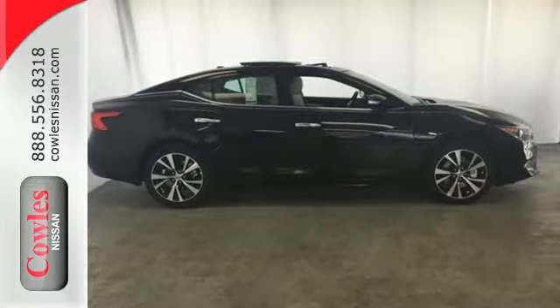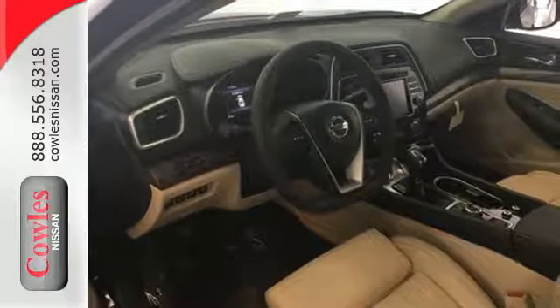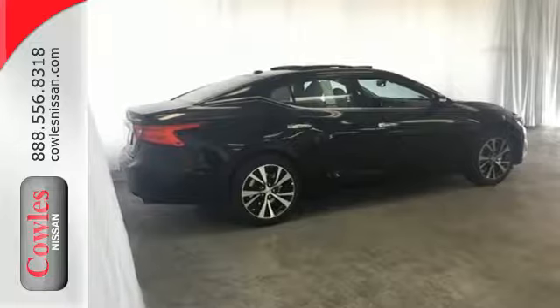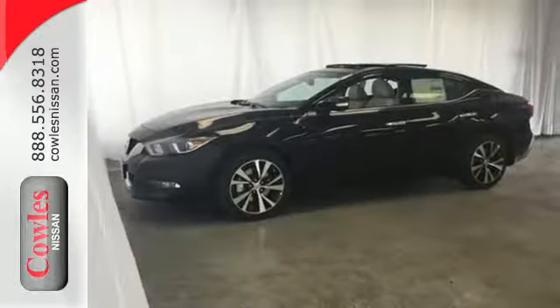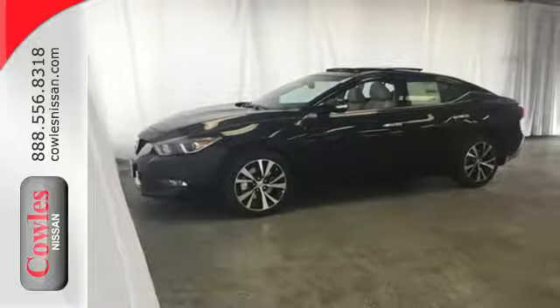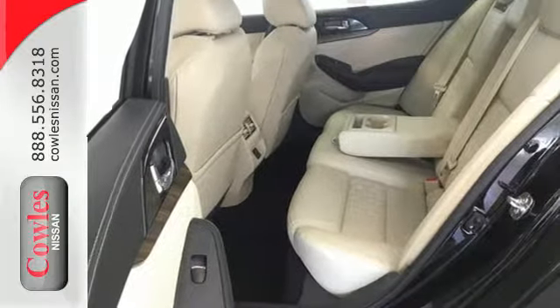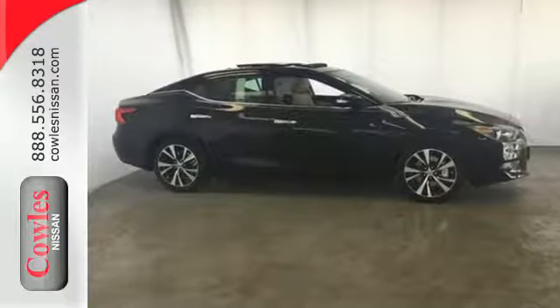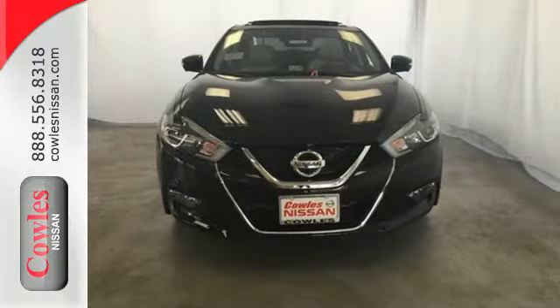The 3.5-liter V6 engine holds 300 horses at the reins and is the right mix of efficiency and power. You'll find the interior roomy and comfortable while you stay ahead of the curve with Nissan Intelligent Key, a hands-free text messaging assistant, Nissan Connect with Navigation, and an 8-inch multi-touch control color monitor. This Maxima is a step ahead of the rest.